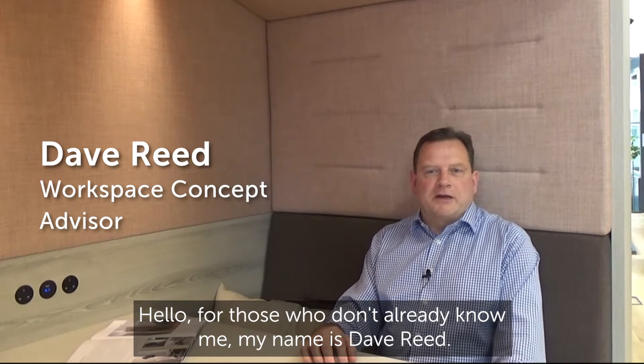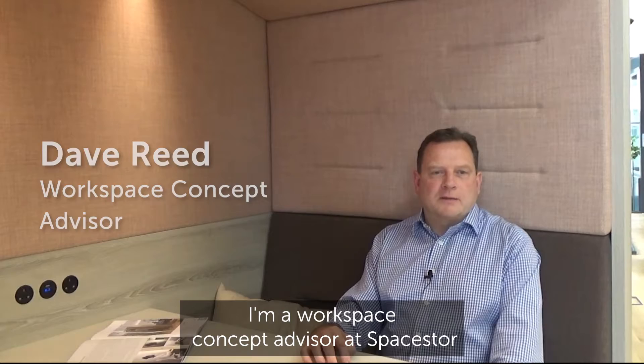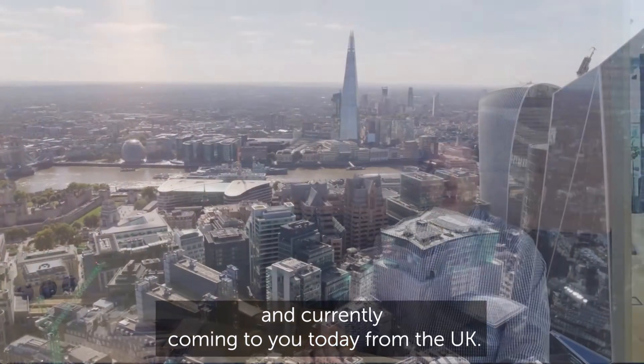Hello, for those who don't already know me, my name is Dave Reid. I'm a workspace concept advisor at Spacestore, currently coming to you today from the UK.